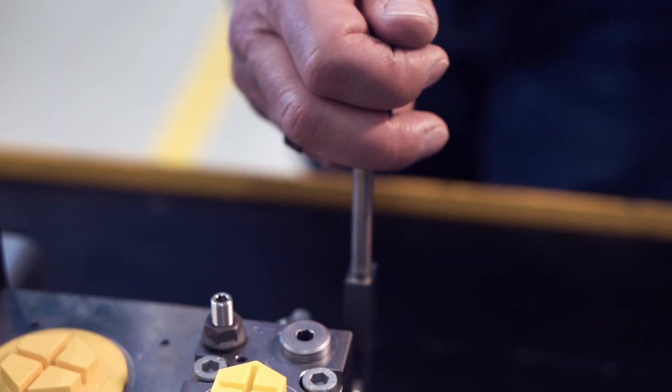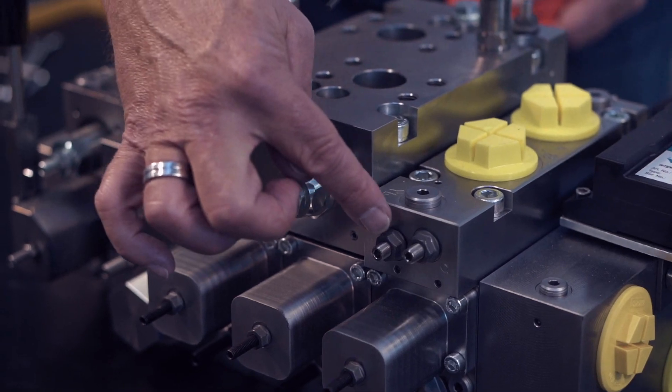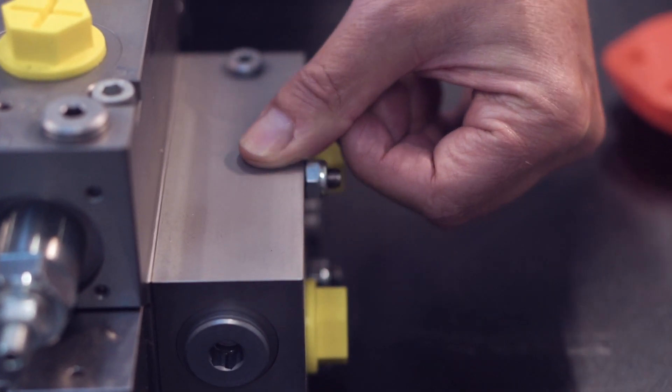Very important is also the excellent load compensation which we can offer with the PMV. This means the flow rate is absolutely stable, doesn't matter if you have 10 bar or 420 bar. All the orifices and setting screws are accessible from outside. The PMV is available in zinc nickel coating which gives you an excellent corrosion protection.